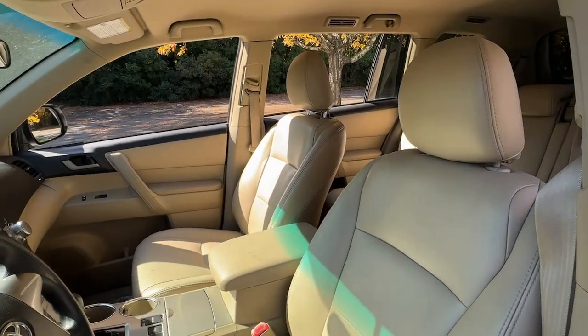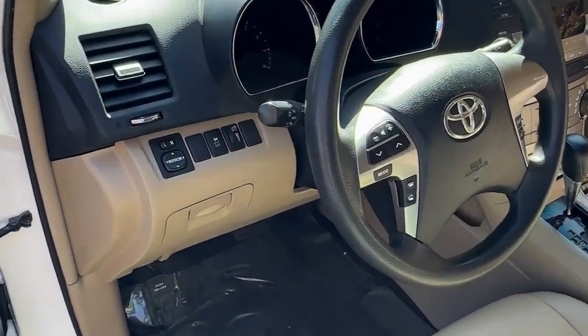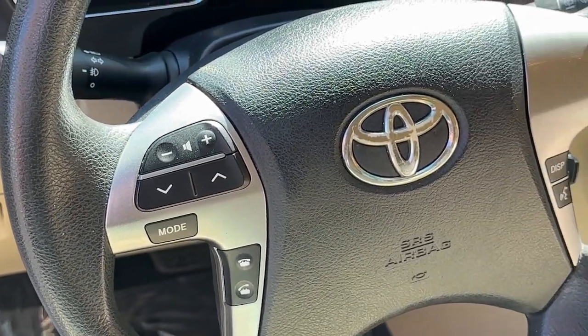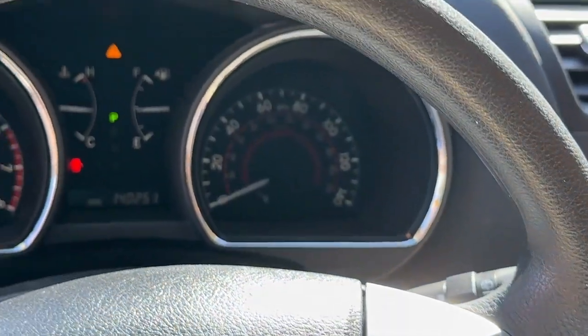The following are some of this vehicle's highlighted options: moonroof, keyless entry, heated mirrors, fog lamps, backup camera, power lift gate, steering wheel audio controls, aluminum wheels, heated front seat, rear AC.